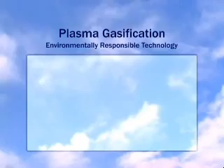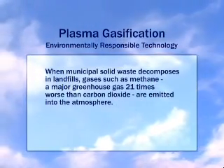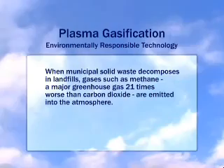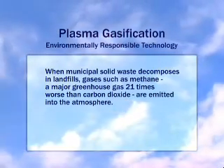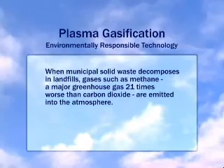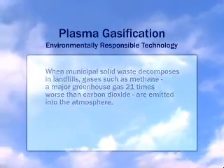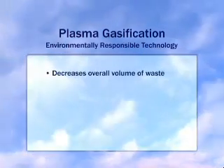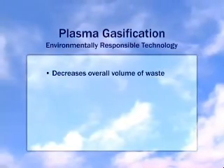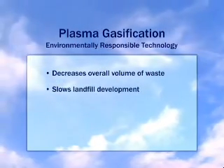Plasma gasification is an environmentally responsible technology. When municipal solid waste decomposes in landfills, gases such as methane — a major greenhouse gas 21 times worse than carbon dioxide — are emitted into the atmosphere. Plasma gasification avoids this process entirely, and because it decreases the overall volume of waste, it has the added benefit of slowing down landfill development.